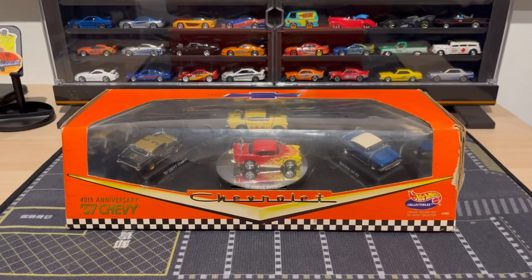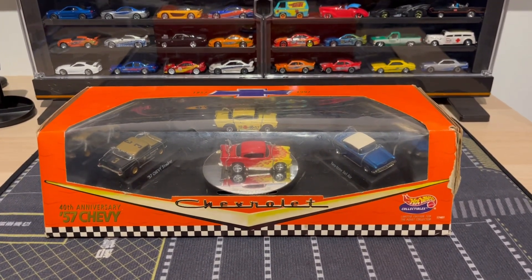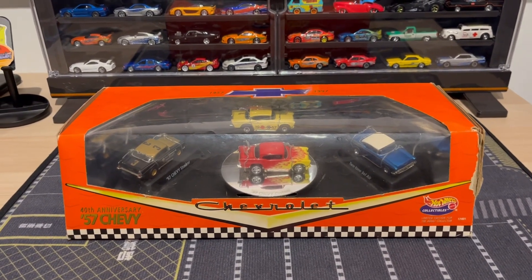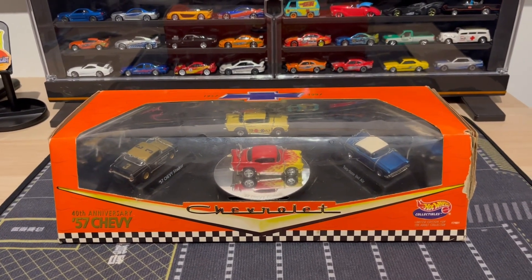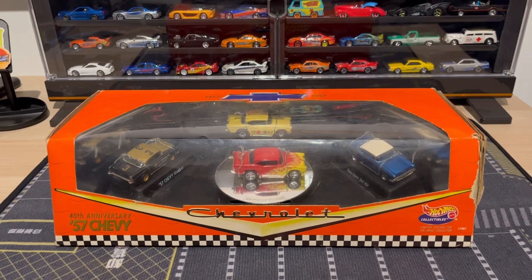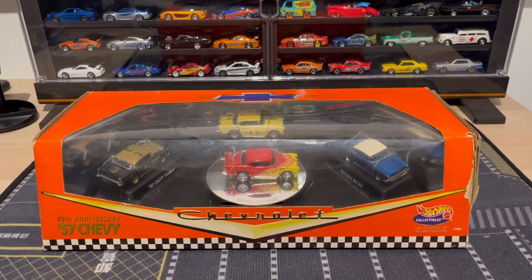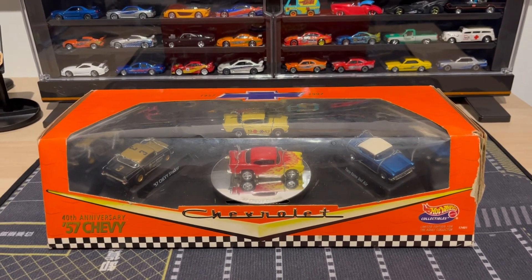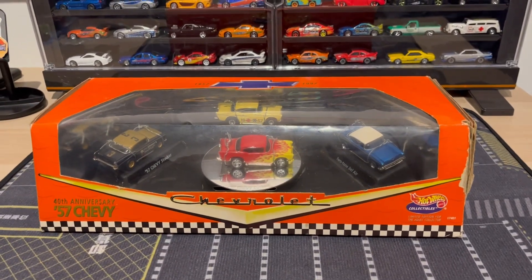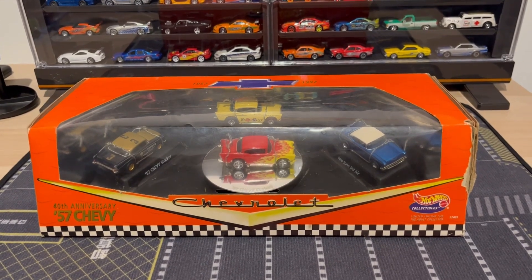What's going on guys, check this out — today I got this 40th Anniversary '57 Chevy set. This is an old one, released in 1996 if I'm correct, that's what it says on the box at least. I got this at an event we had today — really cool, brings three '57 Chevys. I paid $12 for it, it's in the box brand new. Of course the box has some damage because it's old, but very nice — really happy to have found this set.